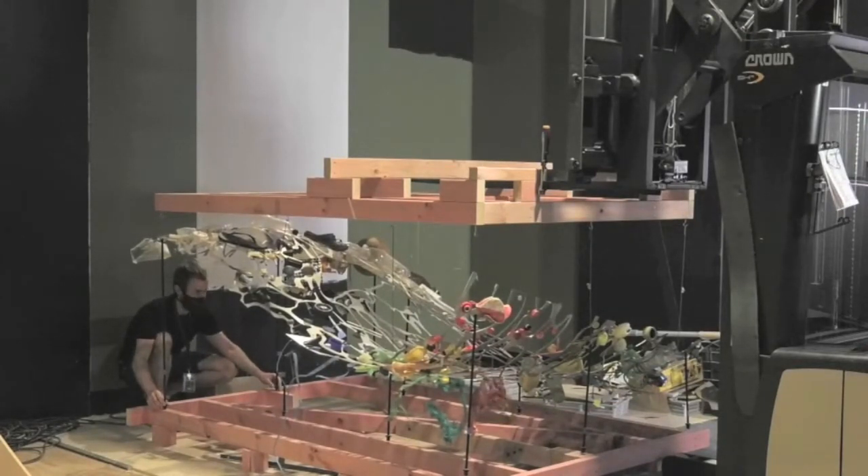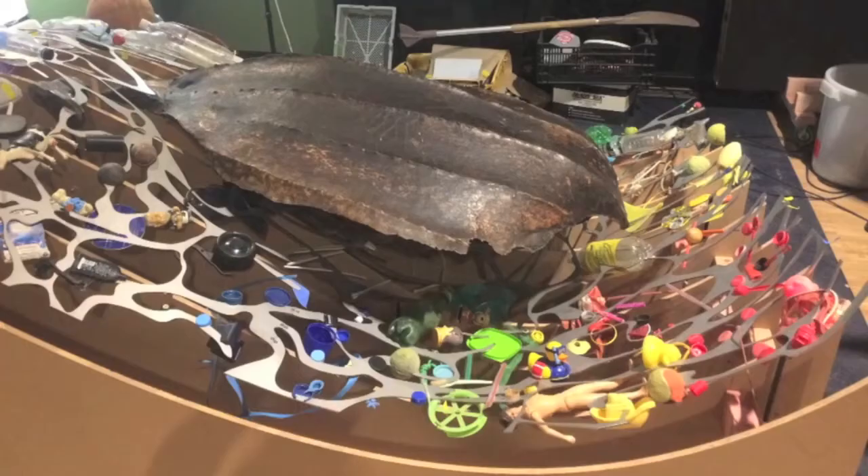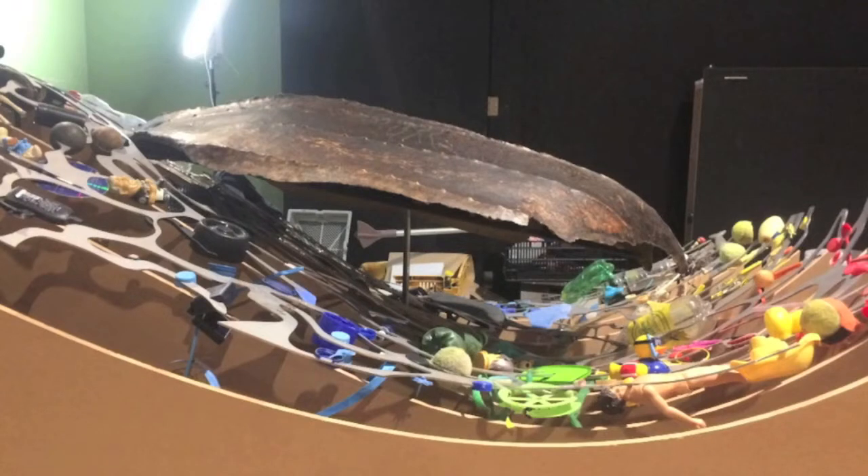It would be nice to show you the finished thing, but unfortunately it's not installed yet, and it's pretty busy here, so I don't think I can ask enough people to get the turtle shell out and mount it. So you just have to wait and see. The best I can do is this image we took when we assembled everything to check that it would all fit together — that was a while back.